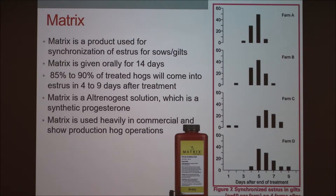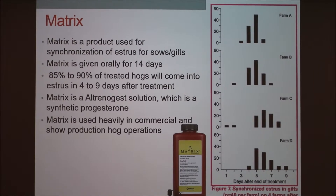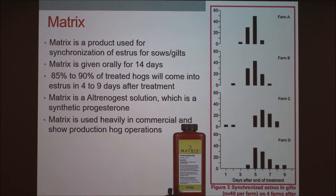The first product we're going to talk about is called Matrix. It's used to synchronize estrus for sows in a big group. It is administered orally — it's a liquid that you can either top dress on feed or give through a syringe right in their mouth. It depends on your setup and how you have your pens. If you can individually feed, it's fine to top dress, but you don't want them to get more than is required, which is 6.8 mils each feeding. About 85 to 90% of treated hogs will come into estrus within 4 to 9 days.